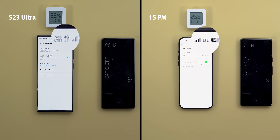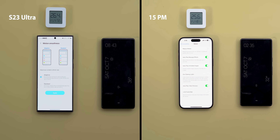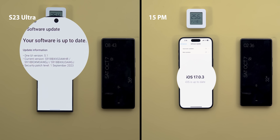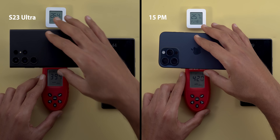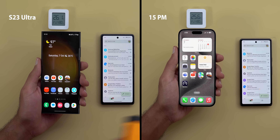Both phones will be using cellular data instead of Wi-Fi, which is more intensive, and 5G is also enabled. The S23 Ultra screen resolution is set to the max — Quad HD Plus — while the iPhone doesn't have this option. The 120Hz refresh rate is active on both, both are running the latest stable software, the 15 Pro Max is on iOS 17.0.3 which addresses the overheating issue, and screen brightness is calibrated to more than 80% brightness on both.